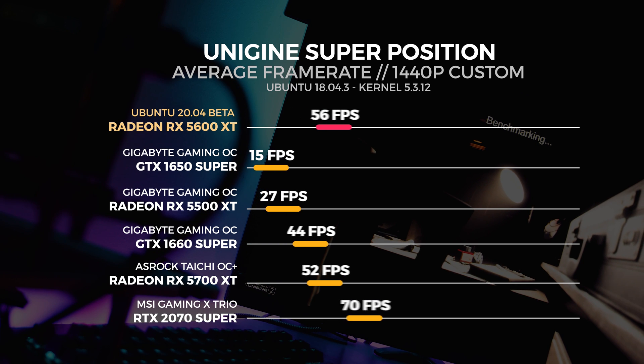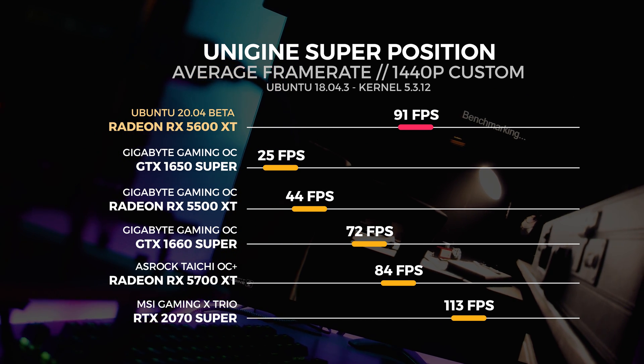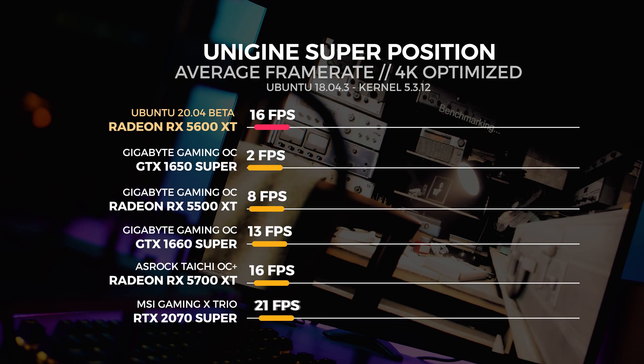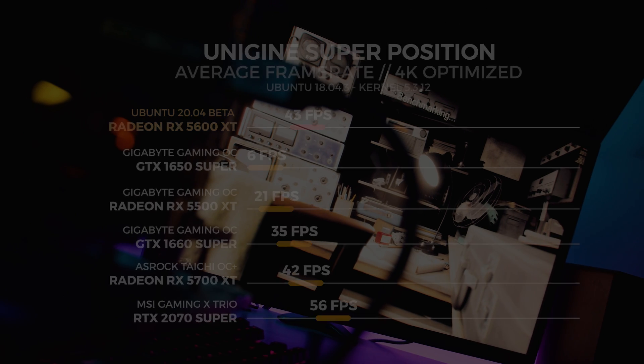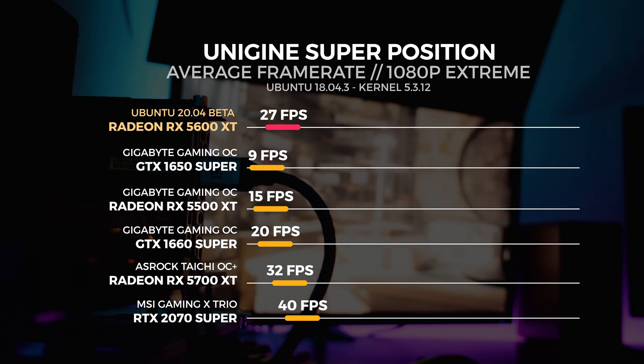Let's move on to Unigine Superposition. For the Superposition test, we performed three tests in total: the 4K optimized preset, the 1080p extreme preset, and a custom 1440p preset with depth of field and motion blur turned off. For the 1440p custom test, the 5600XT gets an average of 35 frames per second. For the 4K optimized test, the 5600XT gets an average of 43 frames per second. For the 1080p extreme test, the 5600XT gets an average of 27 frames per second.